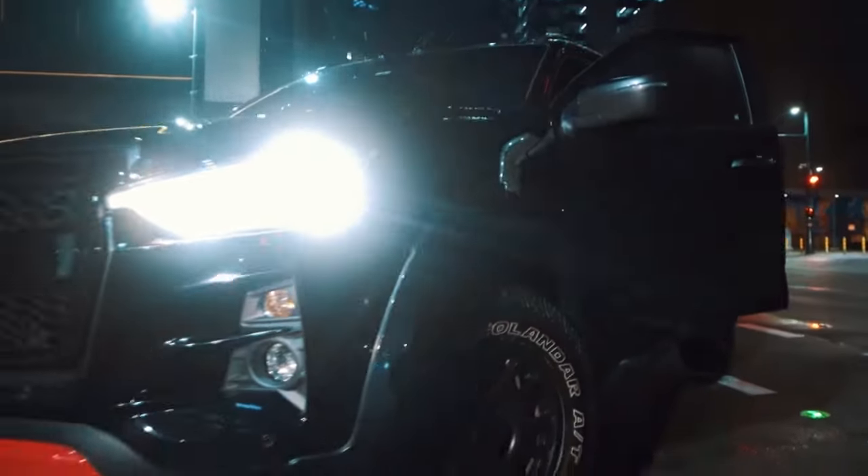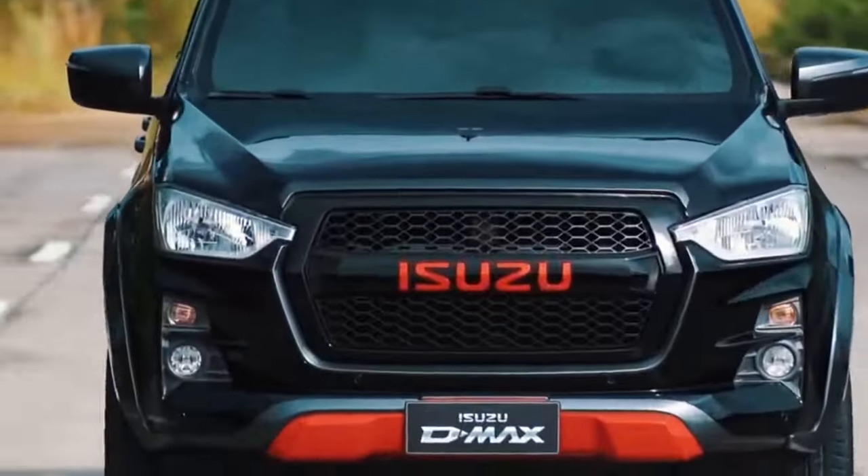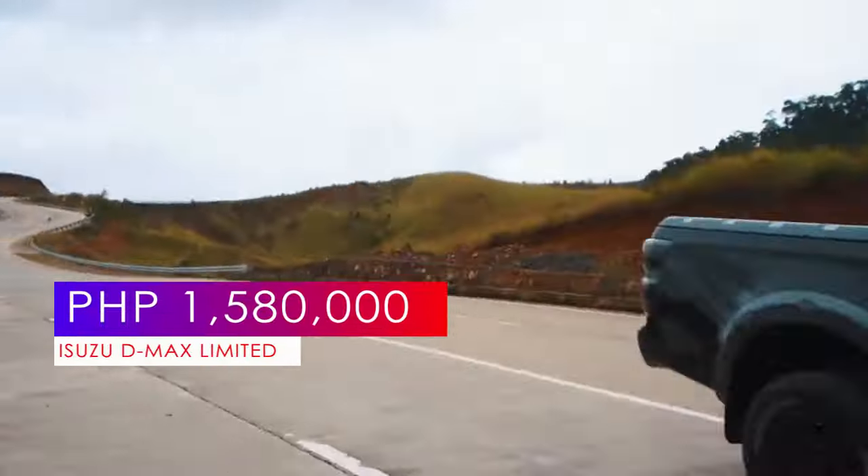The Limited Edition D-MAX is available in its 3.0-litre 4x2 LSA automatic variant in Onyx Black color and is priced at 1,580,000 pesos.